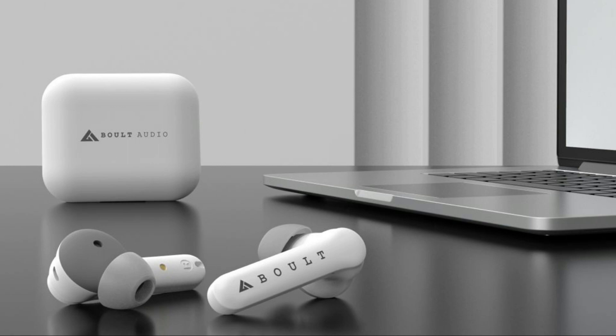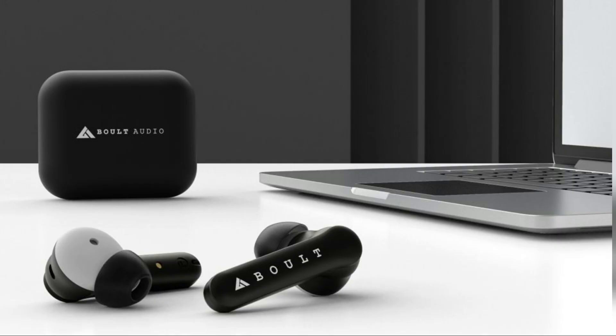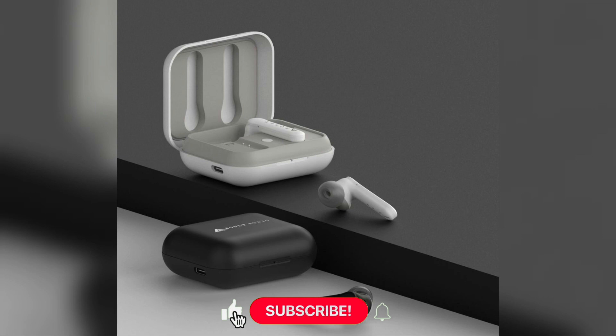This is the Bolt Audio A-Base Soul Pods with the most affordable ANC, i.e. Active Noise Cancellation offering. These are TWS earbuds and come with 24 hours of battery life. It comes with the latest Bluetooth technology which includes a high-end ANC chip.